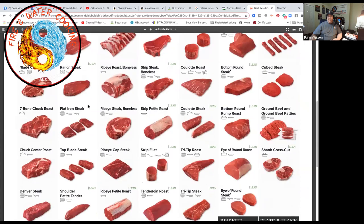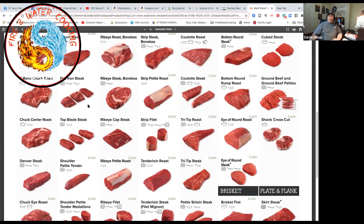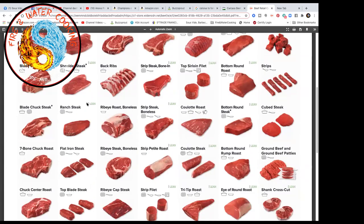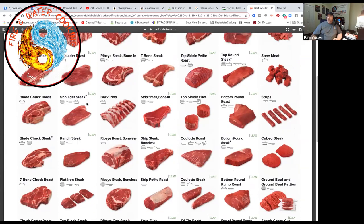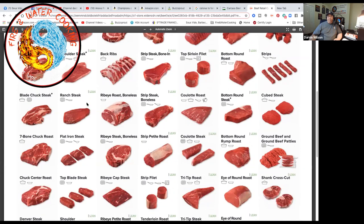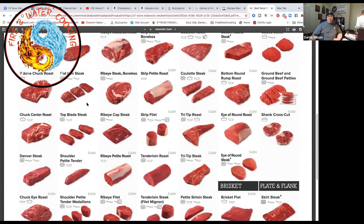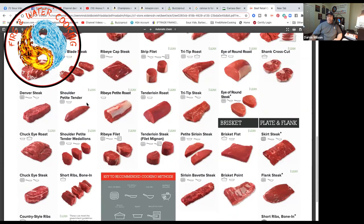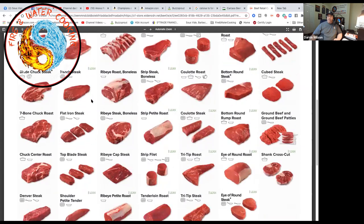Before seam butchering became common, cuts like the flat iron would just be tossed into ground beef or sold as part of a generic chuck roast. The Terrace Major also comes from the Chuck section. The Beef Council chart shows many cuts most people would never see at a local supermarket — you'd need to ask a specialty butcher. These charts cover both retail and food service primals.